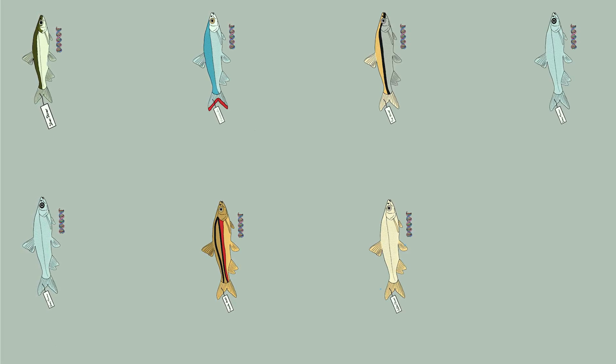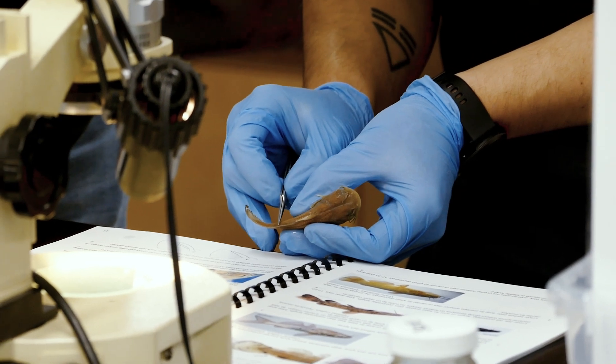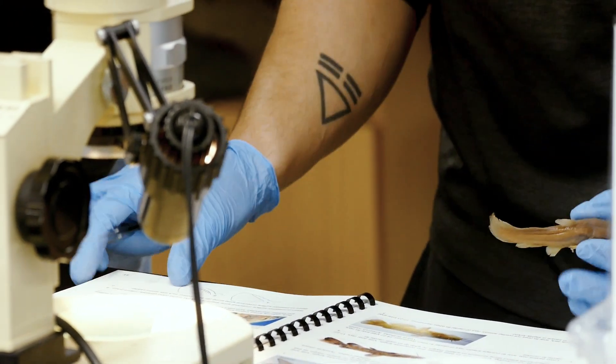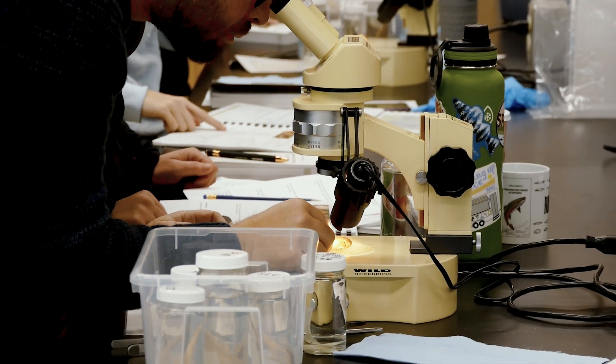Georgiana Mace, who is one of the sharpest minds in conservation biology, would say that we cannot expect to conserve or protect species that we cannot identify.